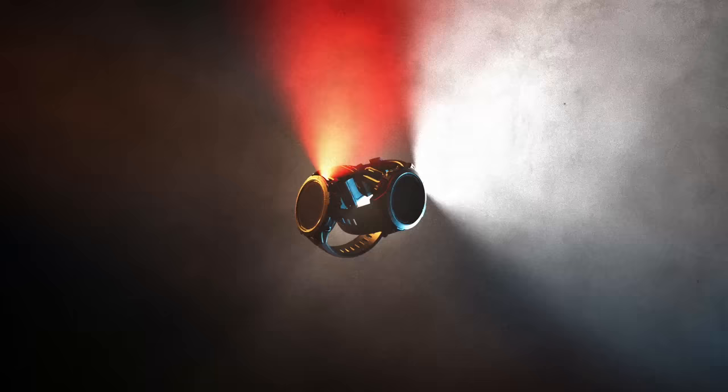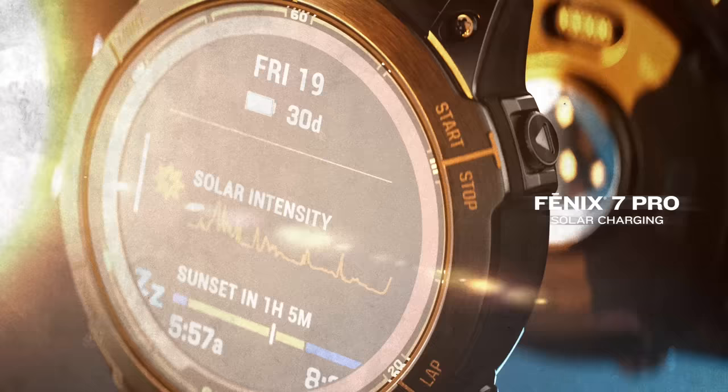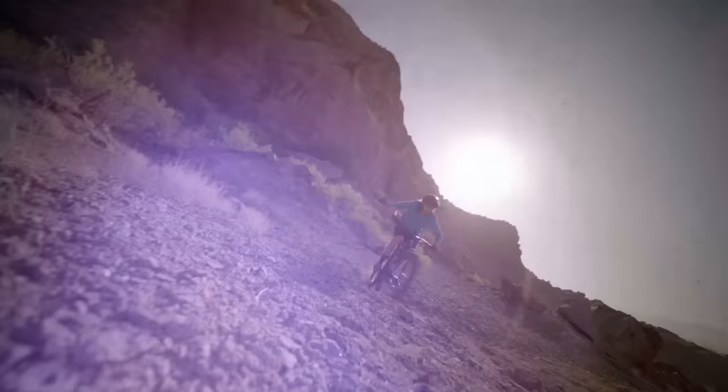The ultimate high-performance smartwatches. All day, every day. Fenix 7 Pro with solar charging and Epix Pro with a brilliant AMOLED display.